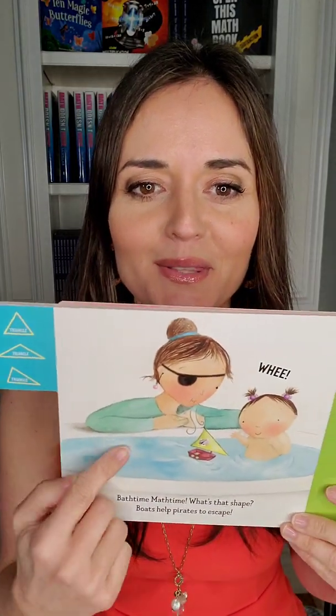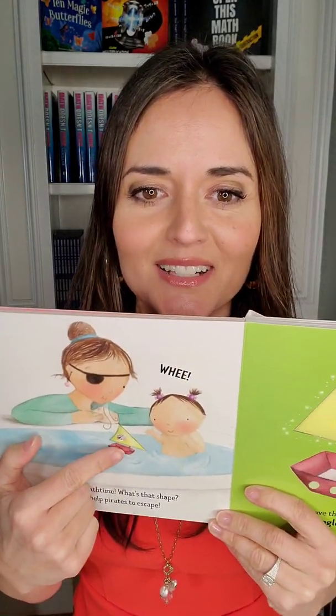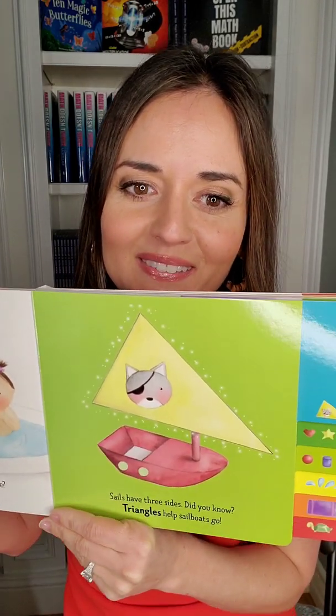Bath Time, Math Time, what's that shape? Boats help pirates to escape. Sails have three sides — did you know? Triangles help sailboats go. The mom's dressed up like a pirate. There's a little boat with a triangle sail — the kitty has that eye patch on too. Triangle!